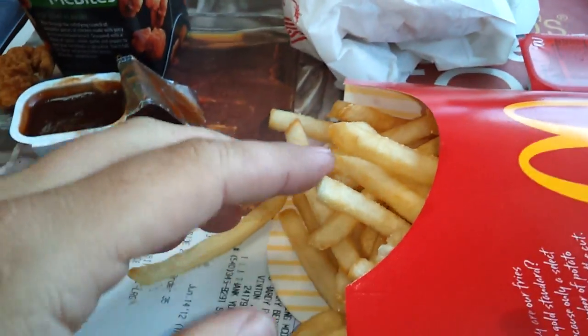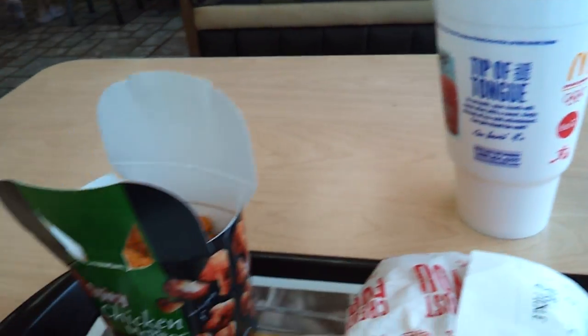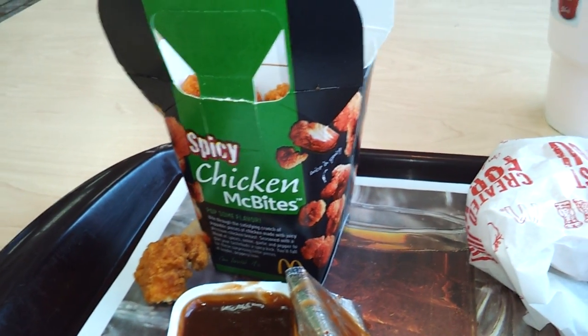Of course, we've got a Dollar McDouble and a large fry and a hi-C drink. So I'm going to say the Spicy Chicken McBites — they're good. The thing is, you don't really taste the spice until about 30 seconds after you ate it. Take a bite of some fries. Hope you enjoyed it. And if you go to McDonald's, try the Spicy McBites or whatever they're called.